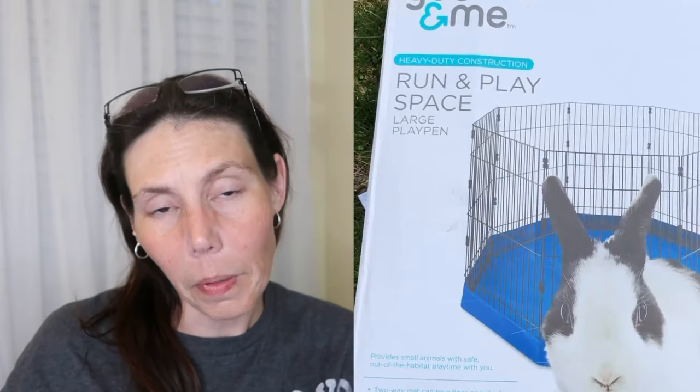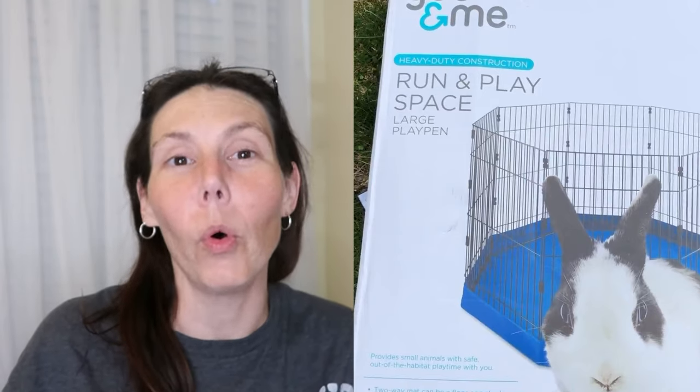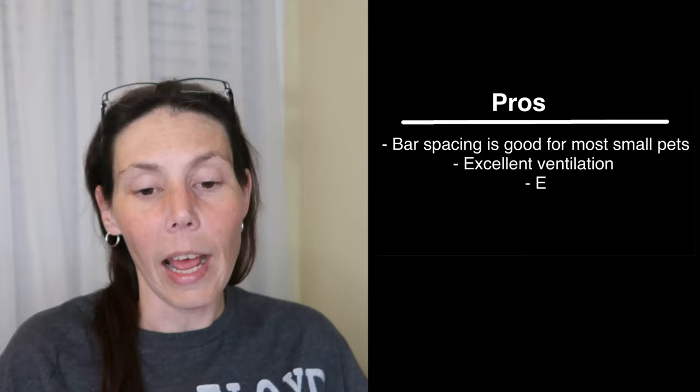The next product I really love but does have some cons is the Play Yard — it's called the You and Me Run and Play Space Small Animal Playpen Large. Basically it's a small pet play area made of metal, and the large version stands about 29 inches tall. The medium and small versions are a bit shorter. I really love it because it lets me take the ferrets outside and gives them a decent amount of space. I bought one — it's six panels and pretty big — but for four ferrets I didn't think one Play Yard was large enough, so I went out and got a second.